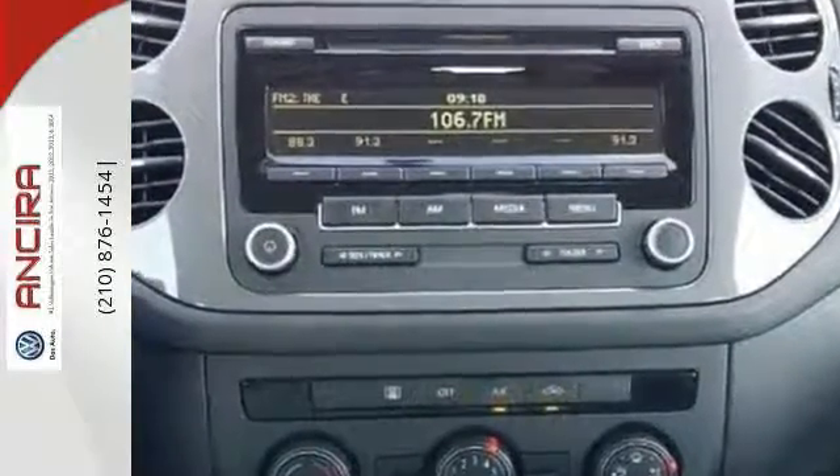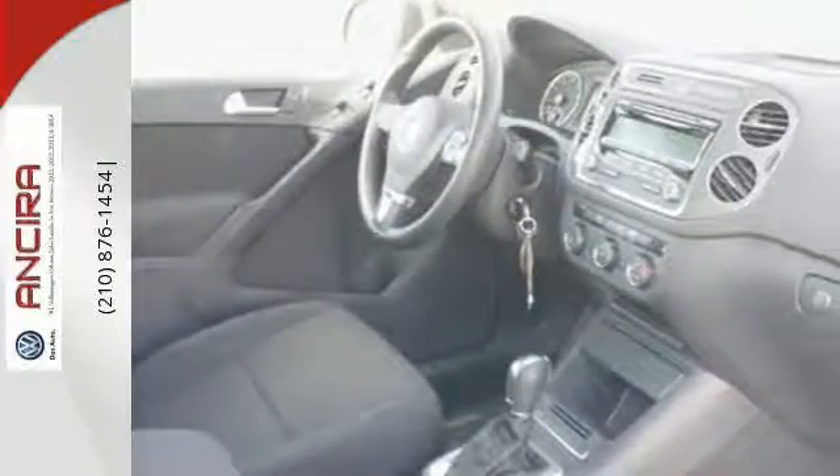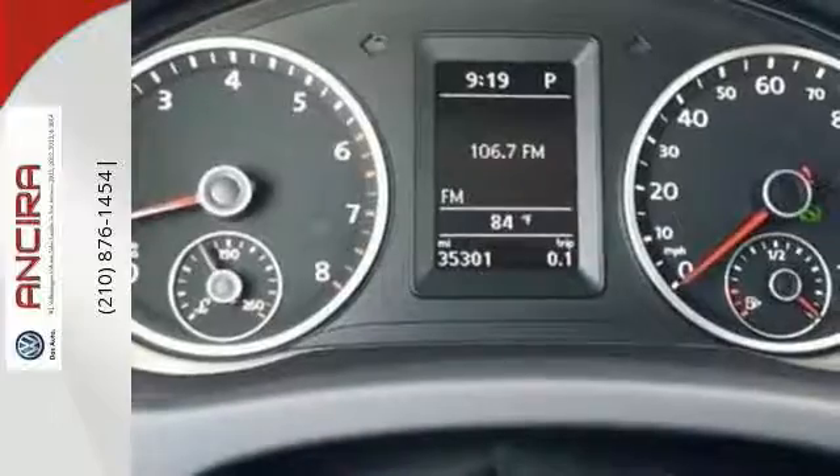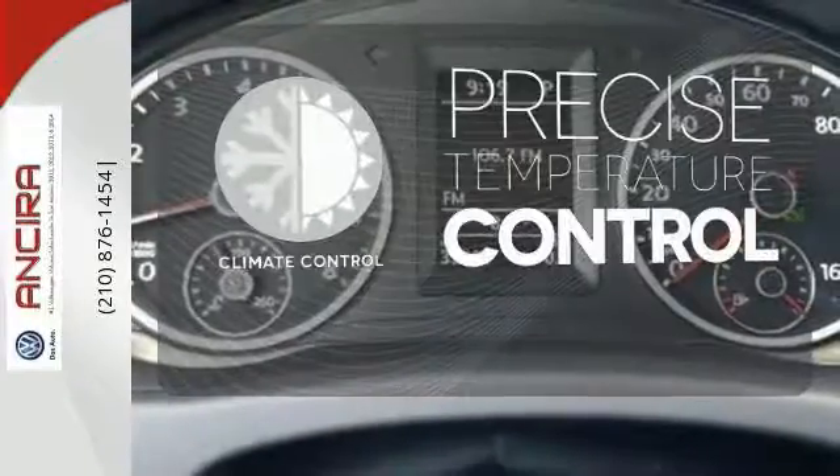Its low road noise, choice materials, and ergonomic design are just a few reasons this Tiguan excels in quality. Select the perfect temperature with the climate control.